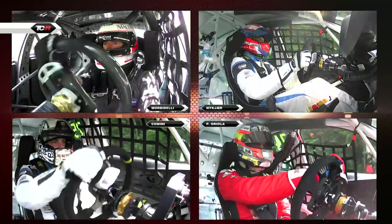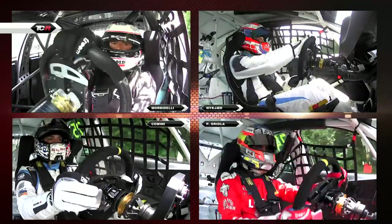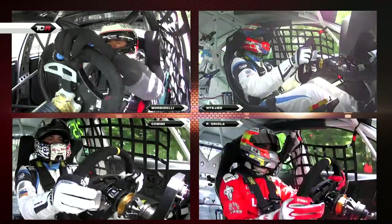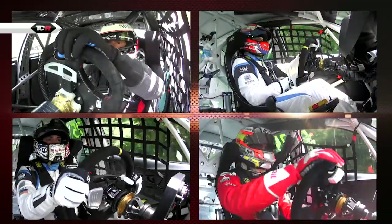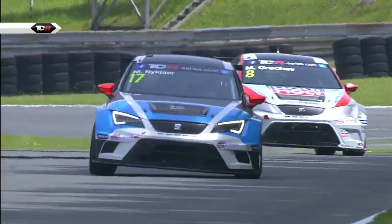That great four-way shot we've seen before, but I never get tired of seeing it - of the drivers' faces as they take the green flag lap, the warm-up lap, where they all use the chance to get some temperature into their tyres, tyre warmers not being allowed.